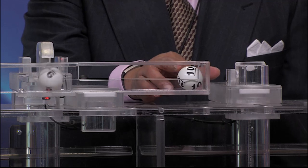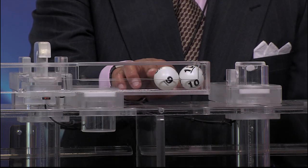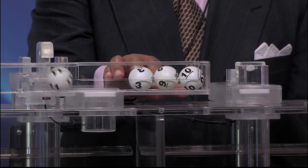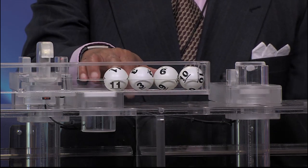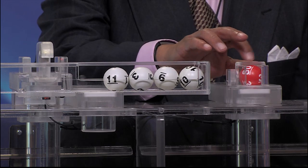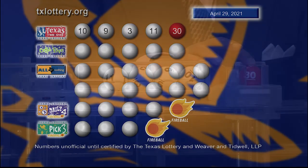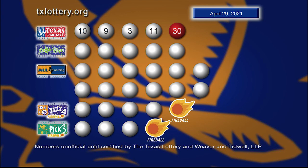And the winning Texas Two-Step numbers are 10, 9, 3, and 11, with the bonus ball of 30. Once again, those winning Texas Two-Step numbers are 10, 9, 3, and 11, with tonight's bonus ball 30.